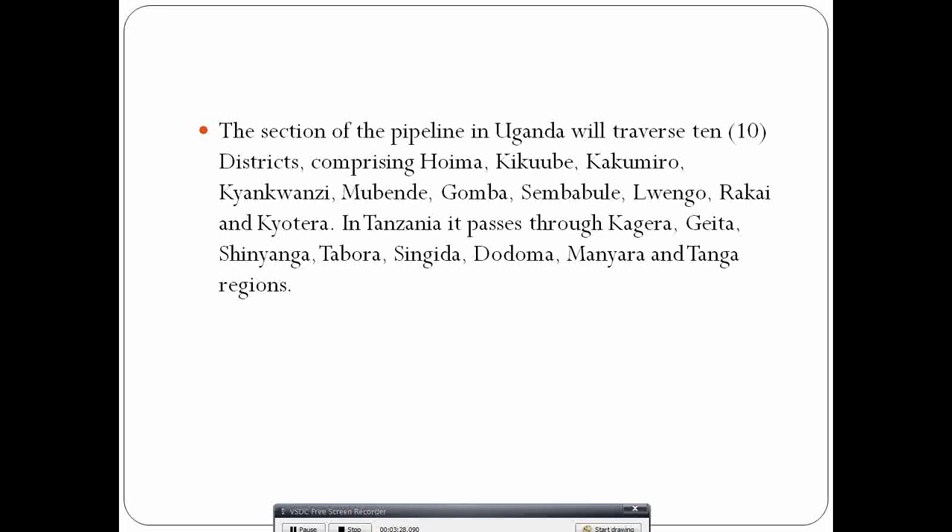The Tanzania route traverses 10 districts in Uganda, including Hoima, Kakumiro, Rakai, Kyotera, Mubende, and Gomba, among others. In Tanzania, it passes through Kagera, Geita, Shinyanga, Tabora, Singida, Dodoma, Manyara, and Tanga regions.